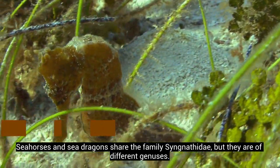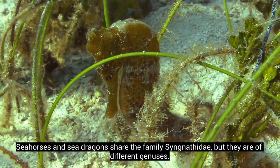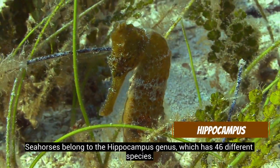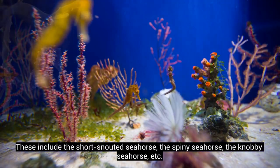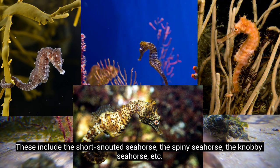Seahorses and sea dragons share the family Cygnathidae, but they are of different genuses. Seahorses belong to the hippocampus genus, which has 46 different species. These include the short-snouted seahorse, the spiny seahorse, the knobby seahorse, etc.